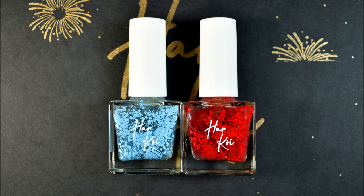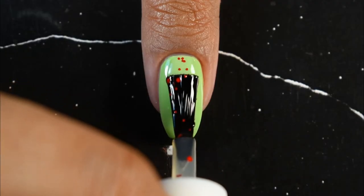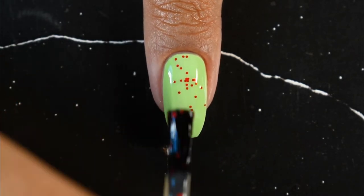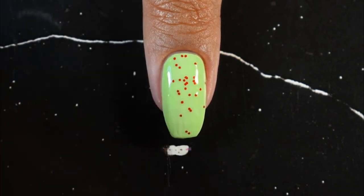Moving on to the third category — these polishes are straight-up toppers. They have different-sized particles suspended in a clear liquid. The first shade in this category is Red Polka, which has different sizes of red hexagonal glitters suspended in a clear base.